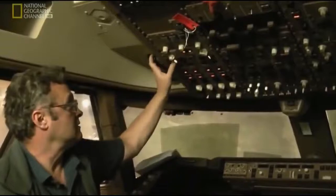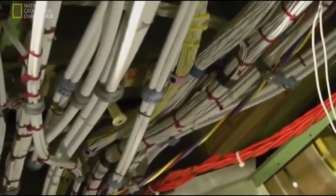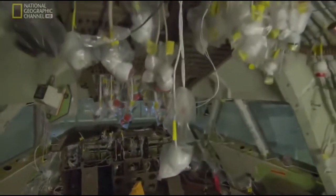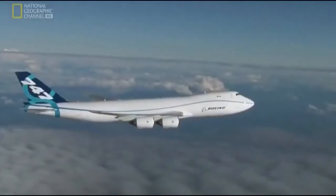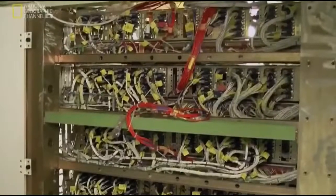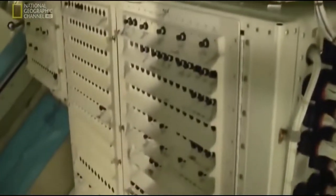Every circuit needs to be checked, one by one. This plane uses a lot of electricity — enough to power over 50 households. 214 kilometres of wiring runs through the aircraft. It all converges in the electronics bay — it's the plane's nervous system. The new fly-by-wire technology is controlled by onboard computers, but it's not totally automated. The pilot can override the computer, and there are multiple layers of backup if something should go wrong.